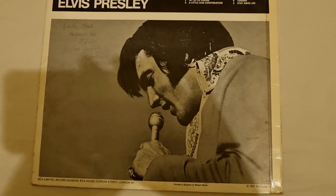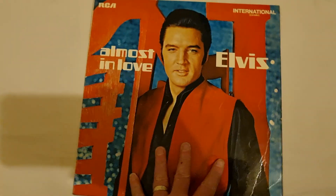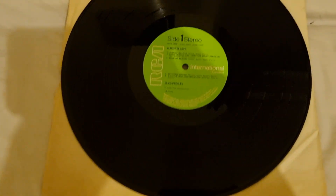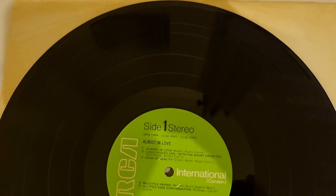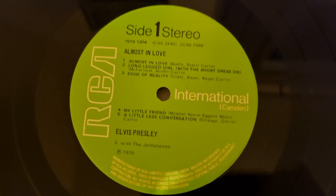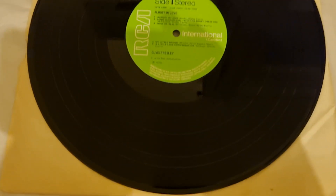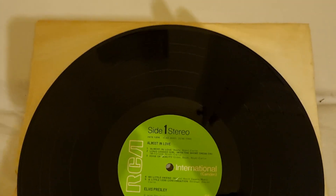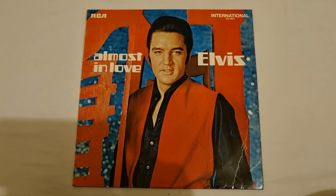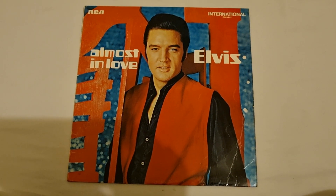Back to the front — the vinyl inside comes on the green RCA International label, and as you can see it's with the Camden budget label for RCA. A beautiful lime green centre there. So that is my review of Almost in Love by Elvis, a 1970 release.